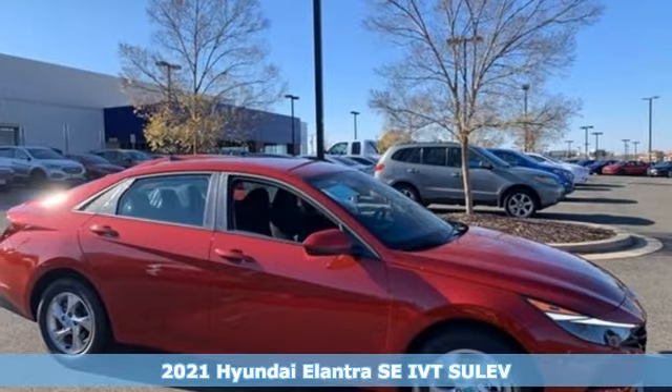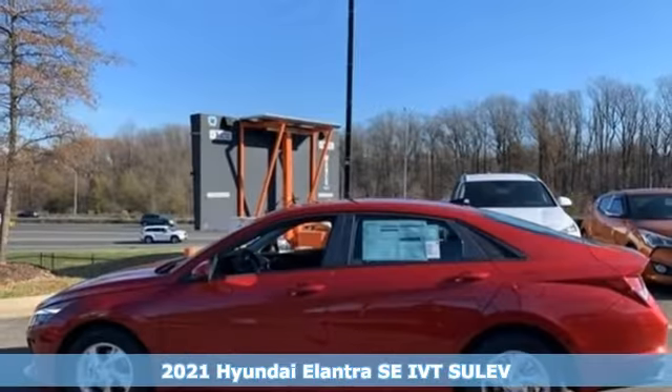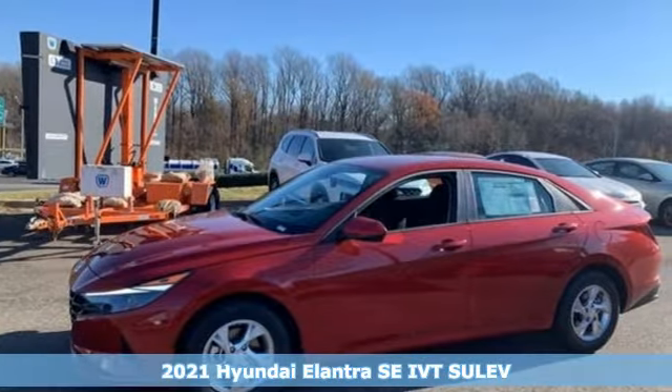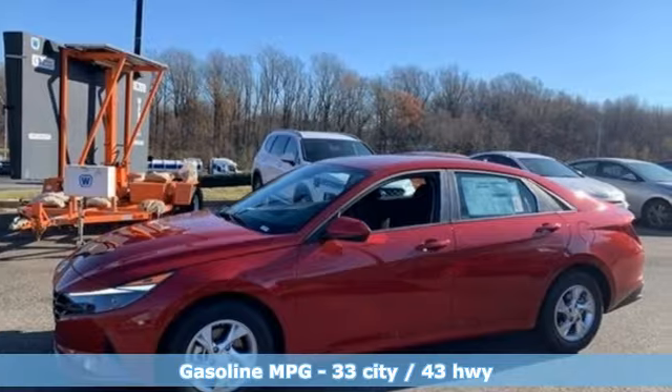Here's a new 2021 Hyundai Elantra. Getting from A to B safely is your reasonable requirement. This Elantra allows you to aim higher with more comfort, more style, and more of what you deserve.